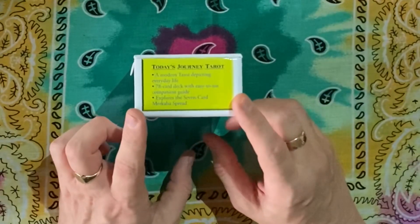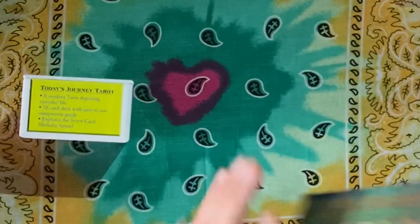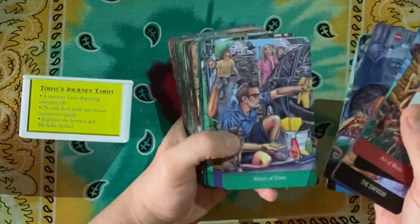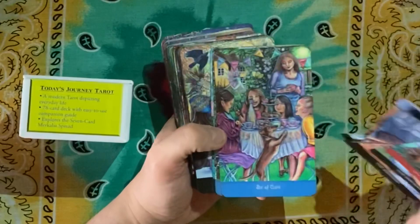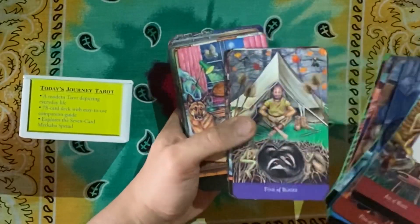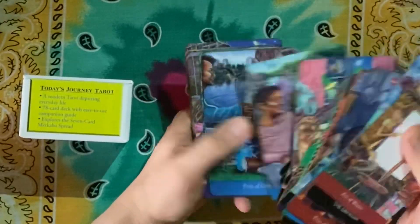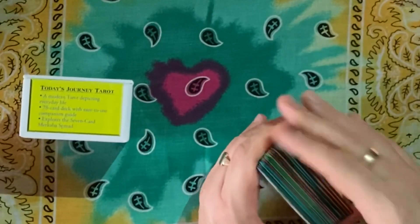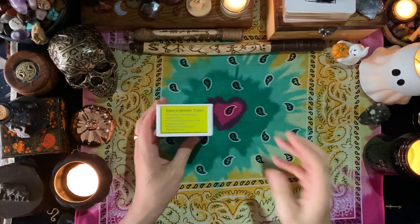It says here 'a modern tarot depicting everyday life,' and I love tarot decks that do that. One of my all-time favourite decks, also by Schiffer, is the Everyday Enchantment, which depicts everyday scenes from all kinds of walks of life within the UK. Poppy, the creator, is British — you can tell by some of the cards where there are police officers in British uniforms and that sort of stuff. I love modern tarot decks that depict everyday scenes when they're done well.